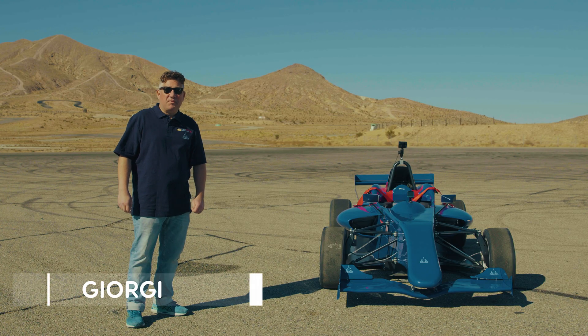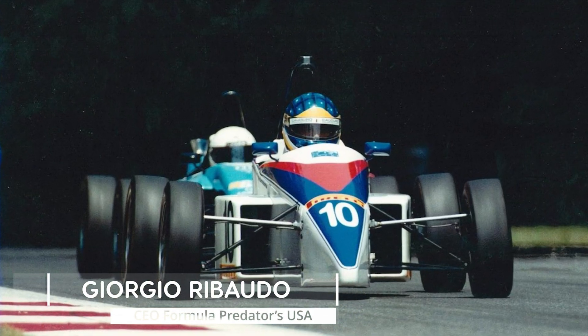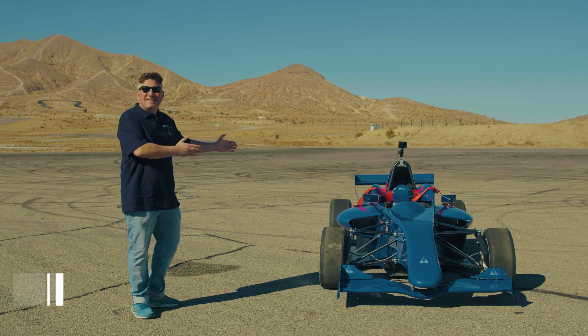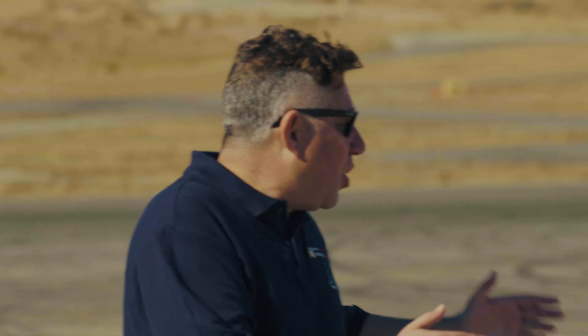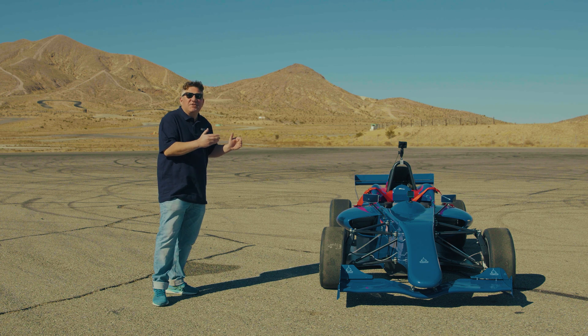I'm Giorgio Ribaudo, the CEO of Predators USA. As a former race car driver, I'm proud to present today the Predators PC016. This is an entry level, open cockpit, open wheel car — both affordable and precision engineered.